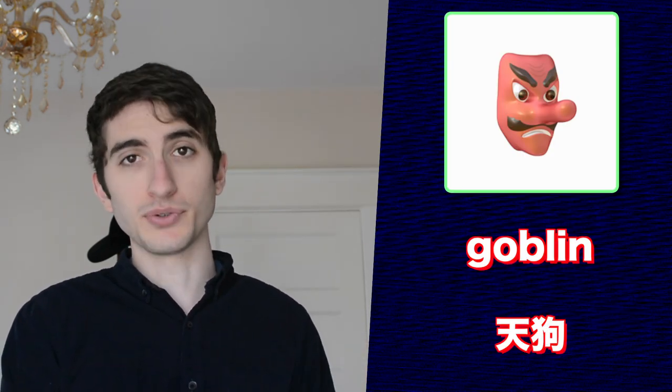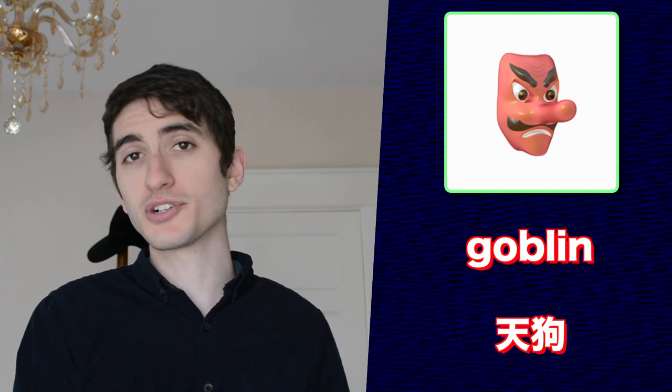The goblin emoji is actually a tengu, a Japanese mythical creature that usually takes the form of a bird. In the past, they were known for being very disruptive and violent, but since then their reputation has really softened.